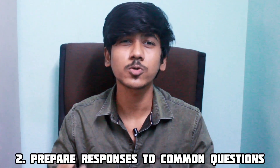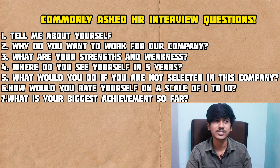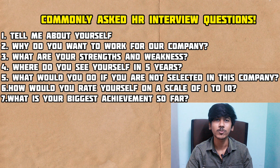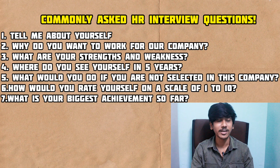The second point is to prepare responses to common questions. That includes: tell me about yourself, what are your strengths and weaknesses, what are your hobbies, and where do you see yourself in five years? How do you feel about this company?